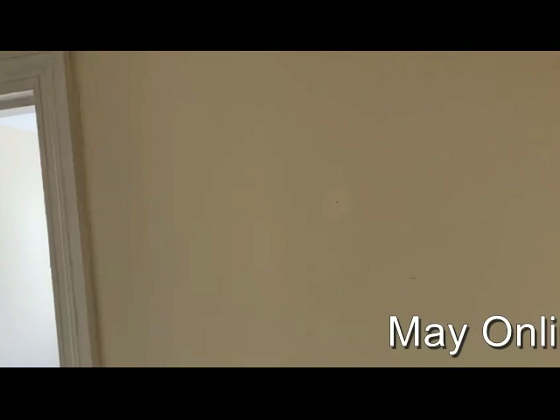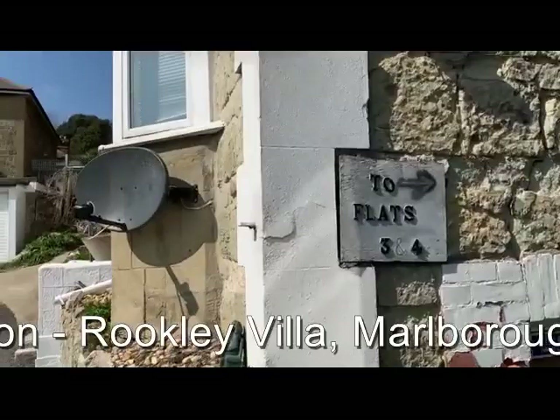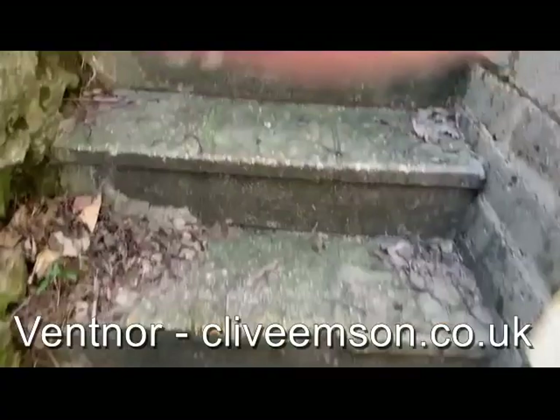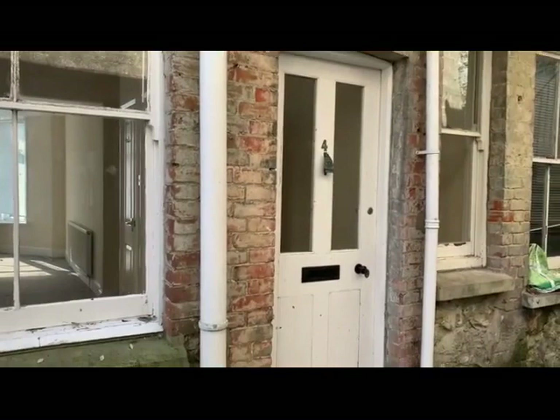We'll move on and have a look at flats three and four. Access to flats three and four is along the right hand side of the building. There's a rear yard area which could do with a tidy up, and then flat three is up on the top left hand corner if we're viewing from the front. So let's start in flat four, which is the bottom right hand side when viewed from the front.